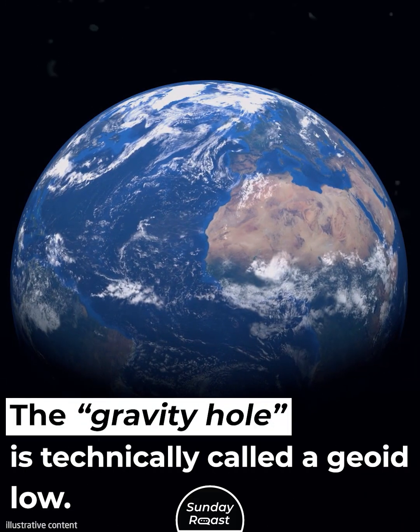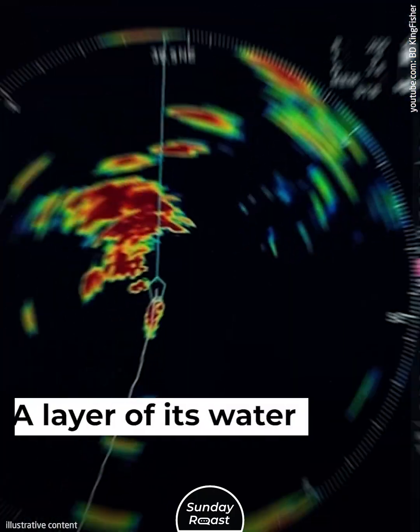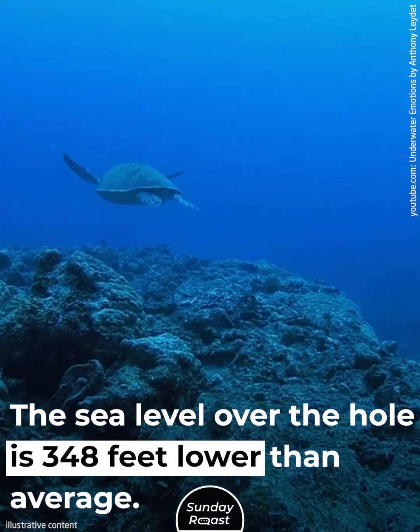The gravity hole is technically called a geoid low. The Indian Ocean Geoid Low is a visible depression in the water — a layer of its water has been snatched away. The sea level over the hole is 348 feet lower than average.